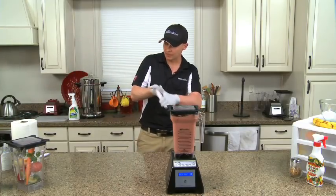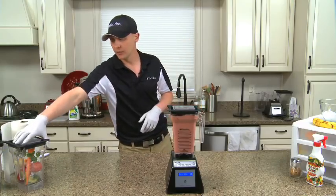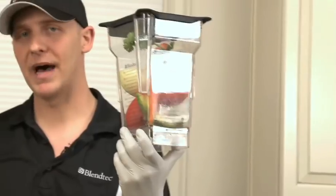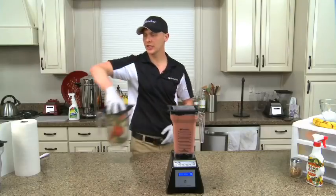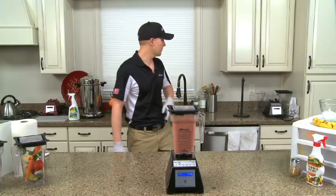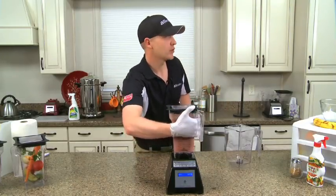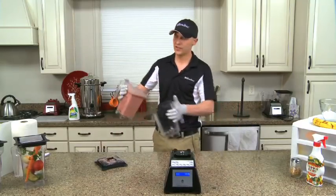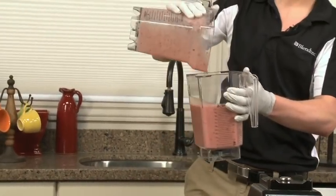At that speed you create a lot of friction, and friction produces heat — like if you rub your hands together. You can actually take raw vegetables and in a minute and a half cook a piping hot soup. But we don't want to cook a juice. That process is called micronization. The machine breaks down the cell walls of a whole fruit or vegetable — all the skins, seeds, and stems — and that's much healthier than running things through a juicer.